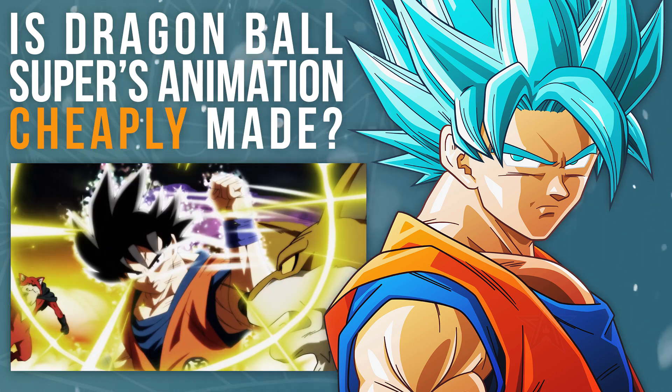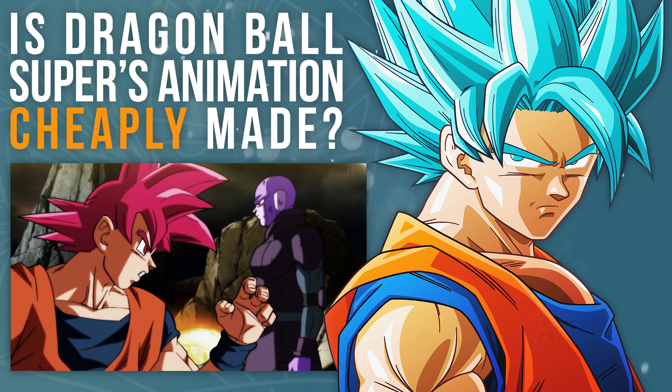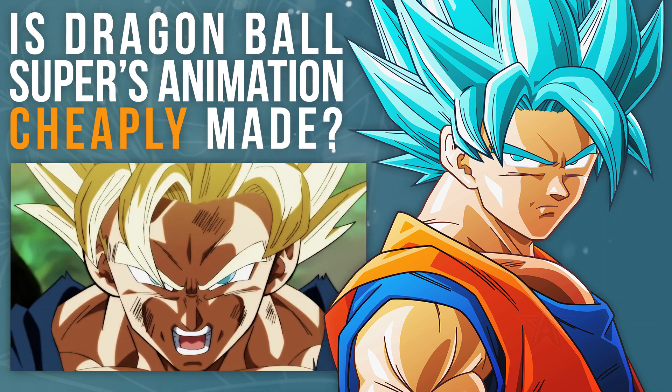The current Universe Survival arc is at a point where animation is hardly even a talking point anymore for most of the fandom, and when it is, it's usually for positive reasons — it's to point out how great something looked.